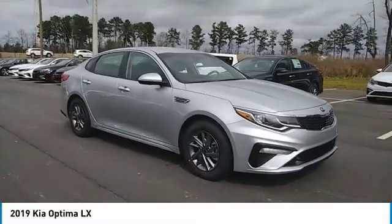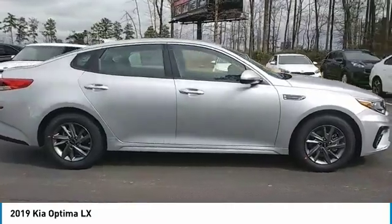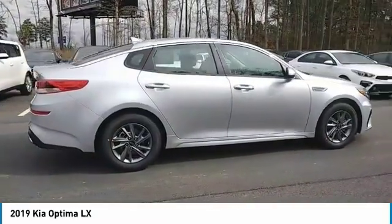We are pleased to show you the 2019 Optima. The all-new Kia Optima offers a new level of style and performance features from Kia.